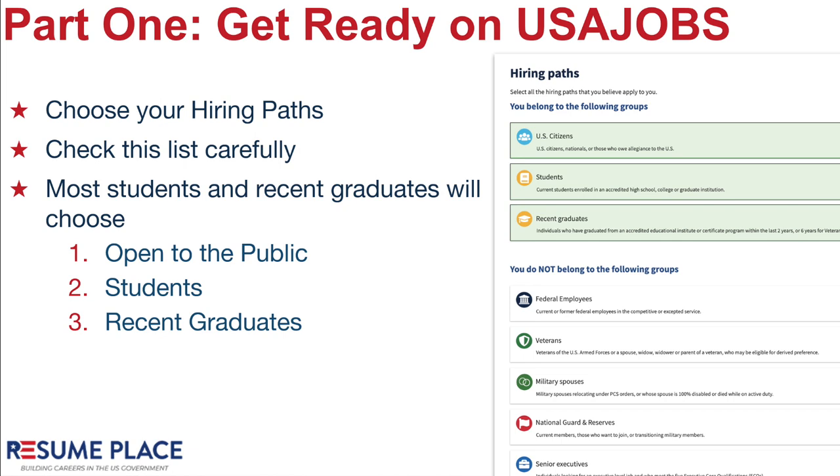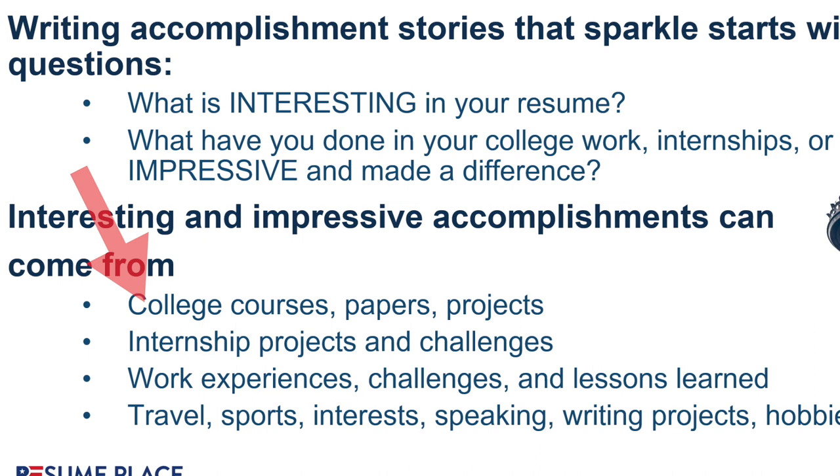Step one: accomplishments. What have you accomplished in your college courses, papers, projects, your work experience or internships? Start there.